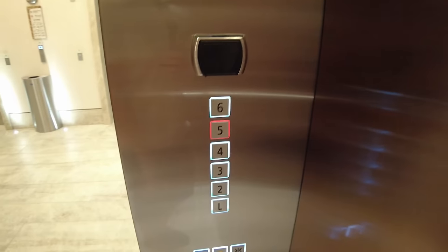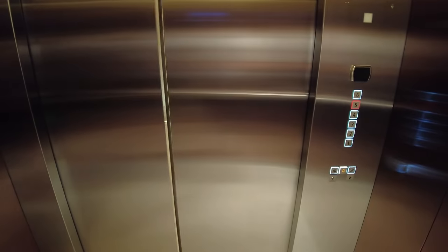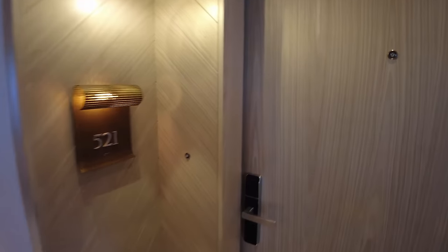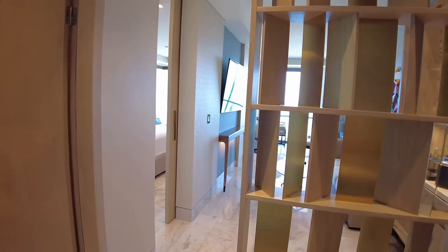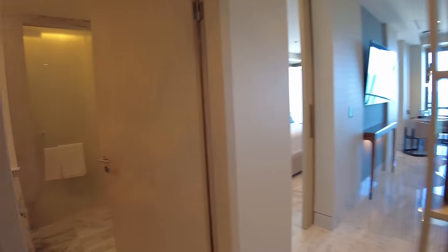We are on floor five. This hotel has a pretty expansive footprint, but despite that it only has about 170 rooms, and all of them face the water. We are in room 521, the oceanfront suite. You walk in the front door and immediately you're like, wow, this is nice.